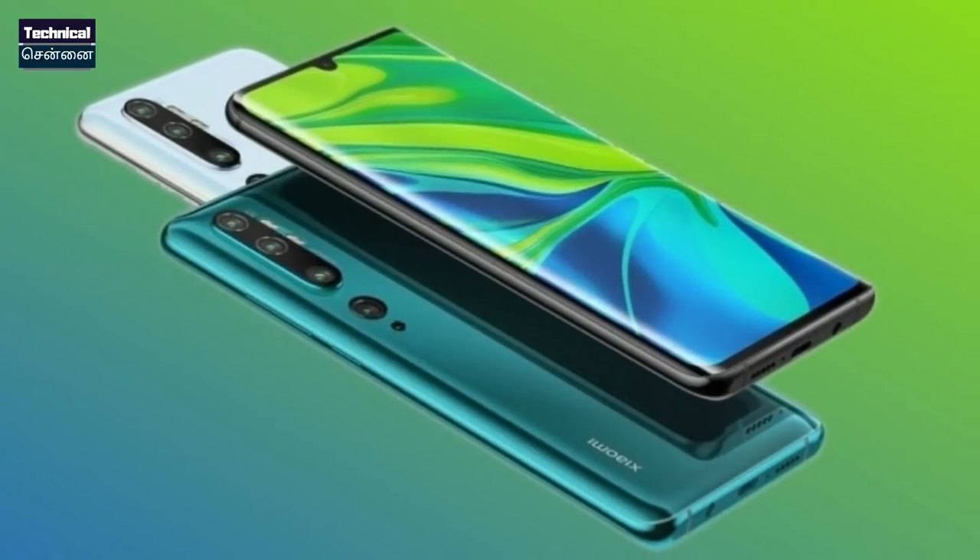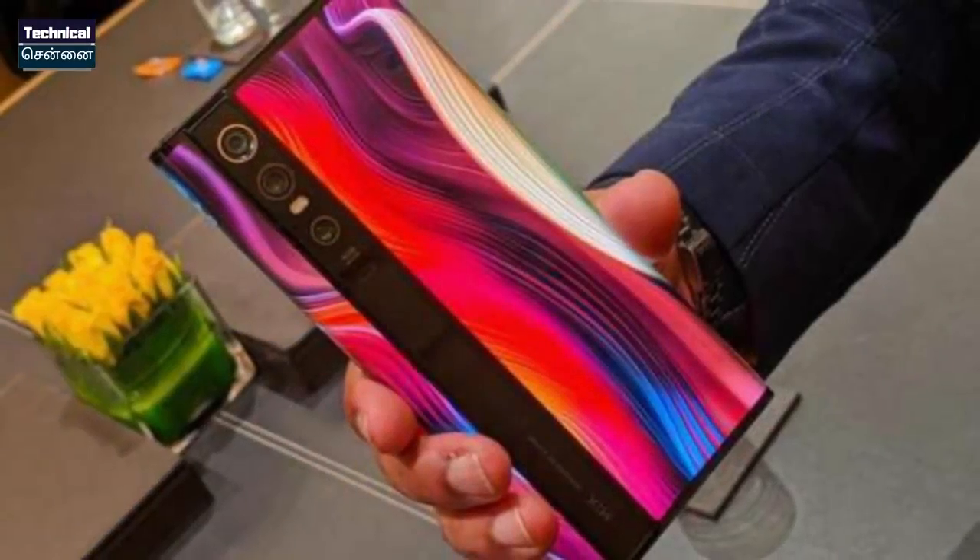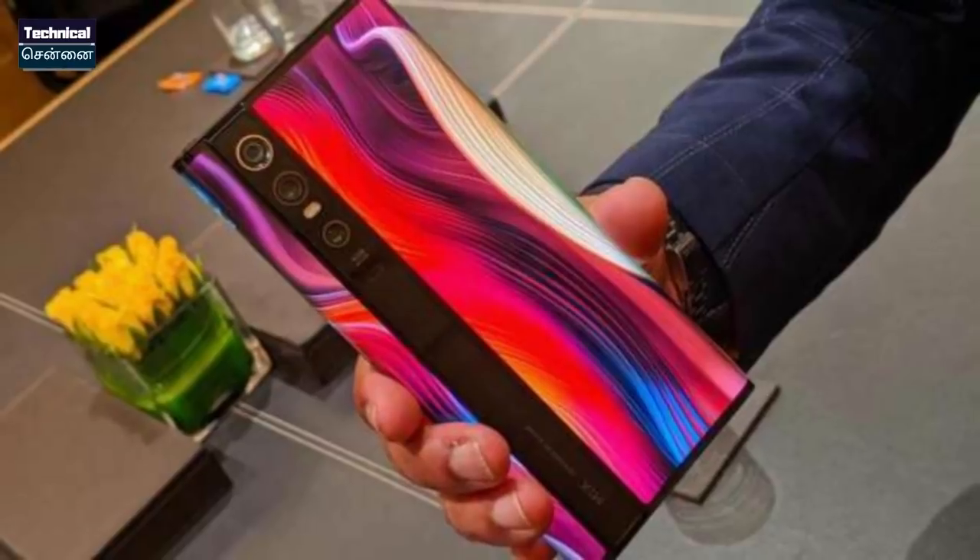This is Xiaomi's brand new smartphone launched in India. Xiaomi's brand new smartphone has been officially launched in 2020. Xiaomi's new and excellent premium smartphone is officially launched in India and is considered the best smartphone of 2020.